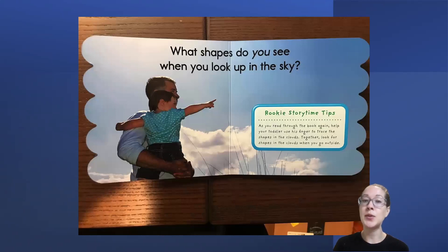What shapes do you see when you look up in the sky? Friends, when you go outside today, look up in the sky and check out the clouds. Do you see any animals or other shapes or anything interesting? Go check it out and let me know!